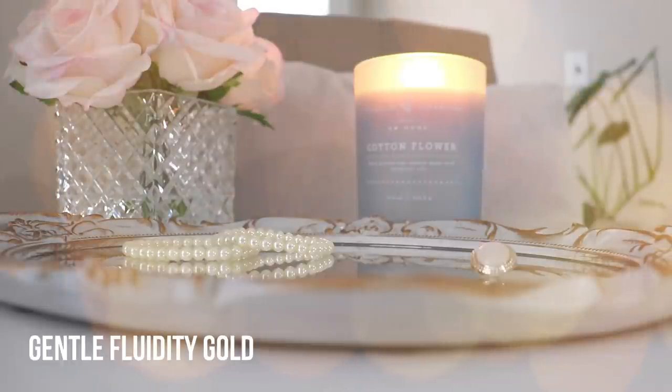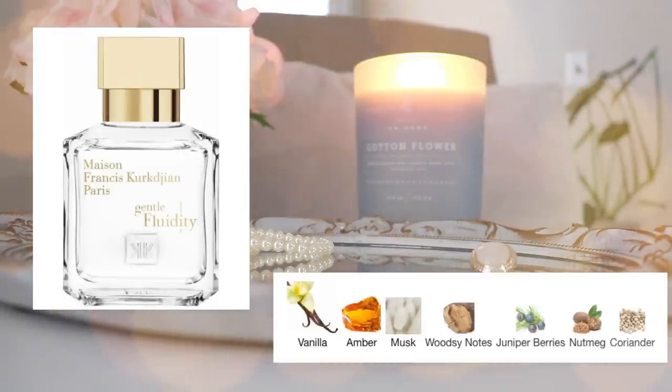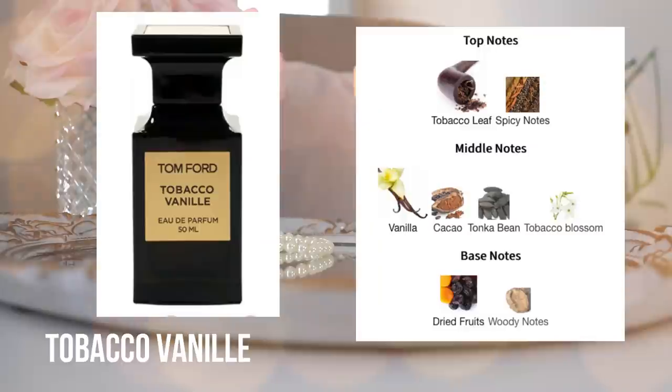The next perfume I got rid of quite a while ago is Gentle Fluidity Gold. I love Maison Francis Kurkdjian — I think most of his fragrances are quite amazing, including Grand Soir, Amyris Femme, and Ella Rose. The only MFK fragrance I've loved enough to keep is Baccarat Rouge 540, which I really enjoy wearing. My issue with Gentle Fluidity Gold was that even though it was so beautiful and captivating and kind of blew me away, it gave me a headache pretty much instantly. Something about the notes just triggered that, so I couldn't wear it — another example of loving the smell but not being able to handle actually wearing it.